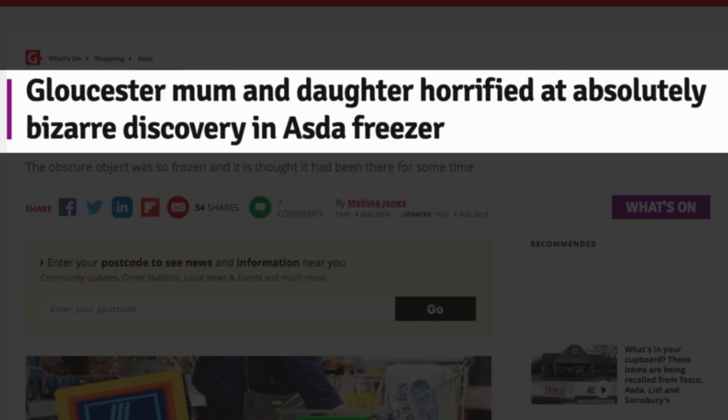Gloucester mum and daughter horrified at absolutely bizarre discovery in Asda freezer. But what could it be? The obscure object was so frozen it is thought it had been there for some time. It's had 53 shares and 7 comments. 53 whole shares, my god.